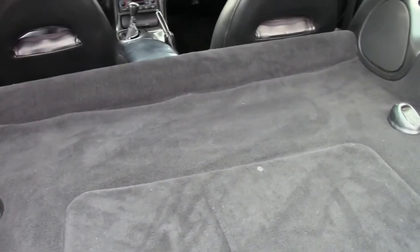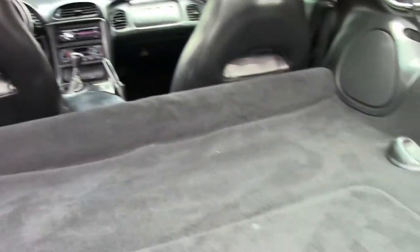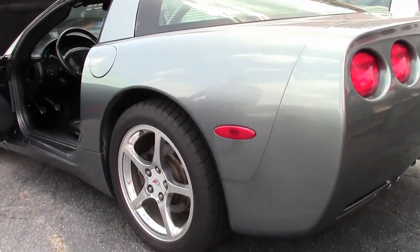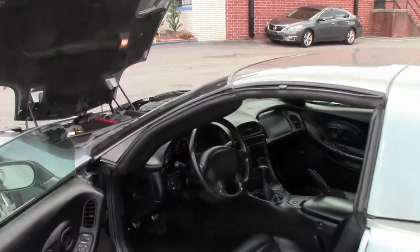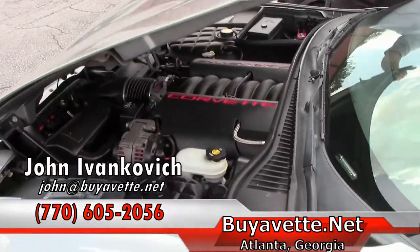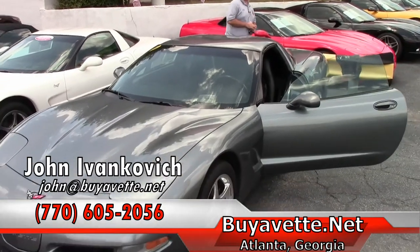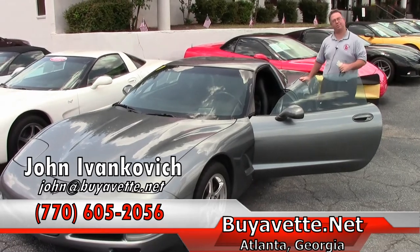The rear carpeting is in good condition. And if you want a third car or a fun car to be able to enjoy on the weekends, give me a holler. 770-605-2056 or email john at buyavet. Please remember to subscribe to our YouTube channel. See you all on the road.